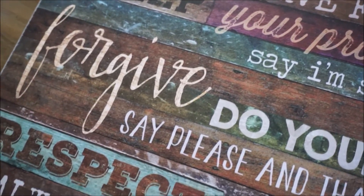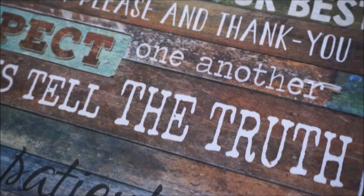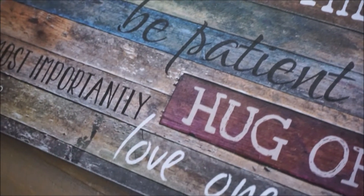But before that I'm going to give you a quick little close-up of how truly unique and beautiful this wall art piece is.